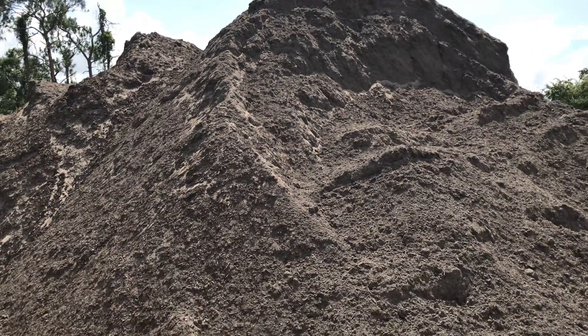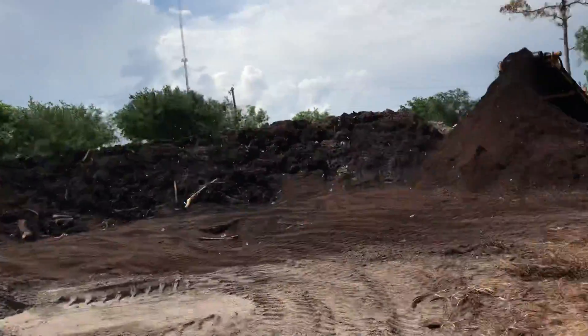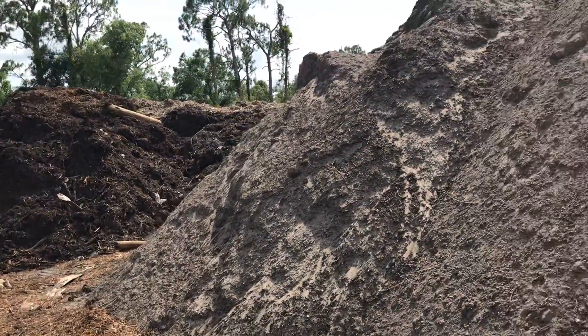Welcome to MW Horticulture, Fort Myers, Florida. In the background you hear a screener that's screening our organic compost, but earlier today we were screening this beautiful topsoil. You can kind of see the difference in the color of the material.